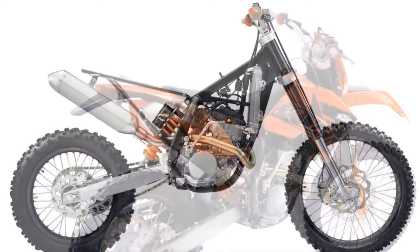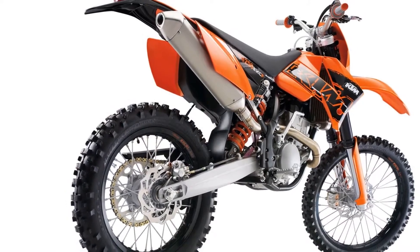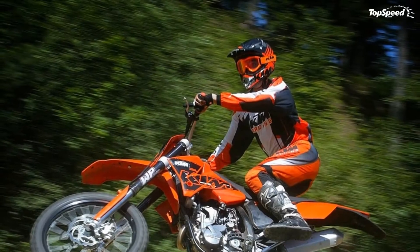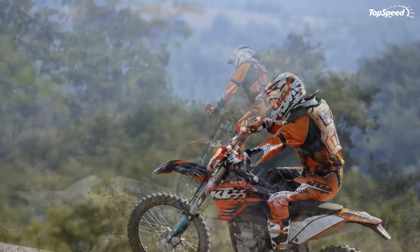The 2013 KTM 250 EXCF rides on a pair of high-quality wheels which now come with black-coated spokes for increased corrosion resistance. The wheels are shod in new Maxxis FIM tires, specially developed for KTM. You also get a stiff central tube frame made of chrome molybdenum steel tubing.